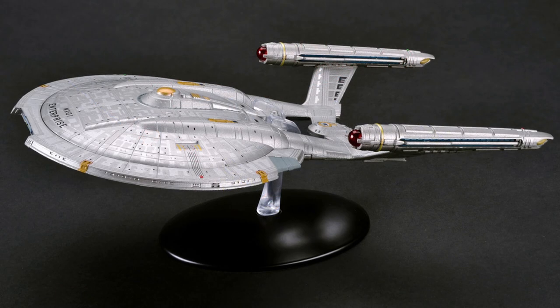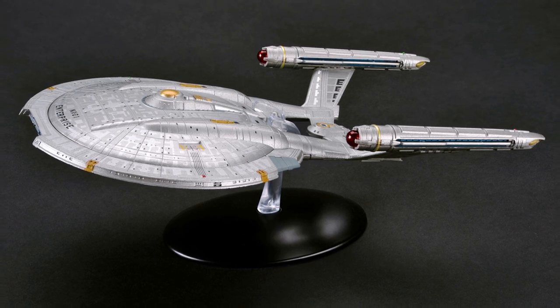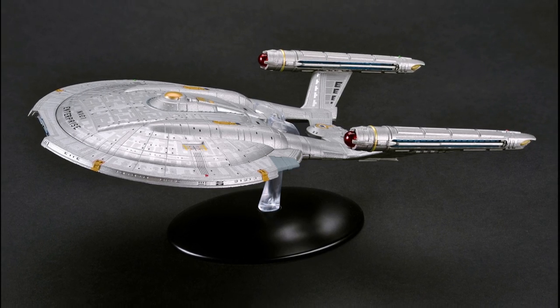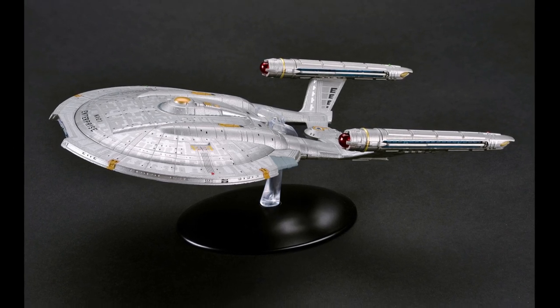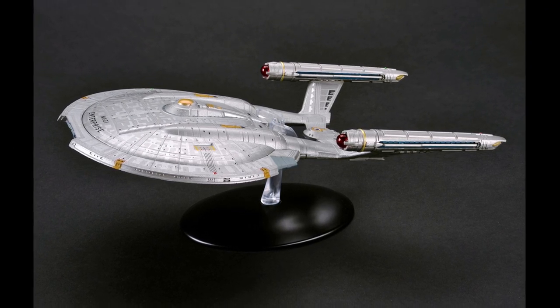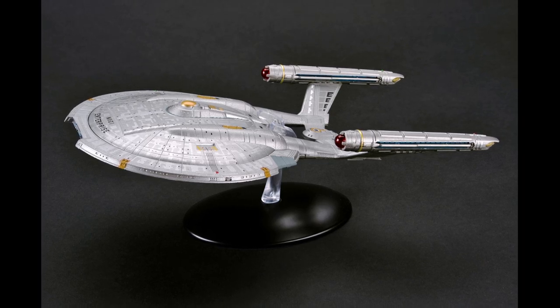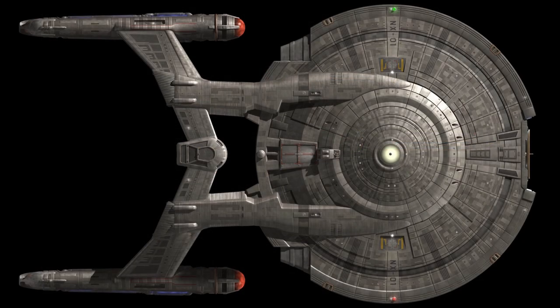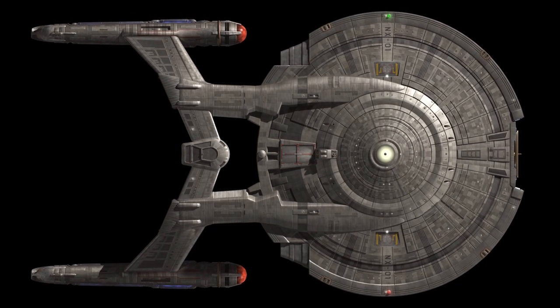The crew of the Enterprise spent nearly 10 months in the Delphic Expanse during their mission to find the Xindi, from April 24, 2153 to February 2154. During those 10 months, 27 Enterprise crew members died in the search for the Xindi weapon. The members of the Enterprise crew were hailed as heroes upon returning to Earth, especially Captain Archer, for whom several schools were named.